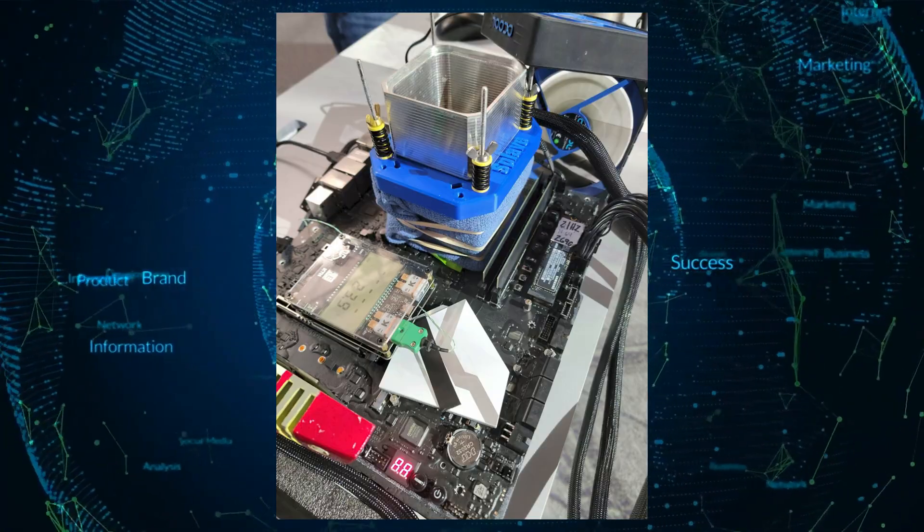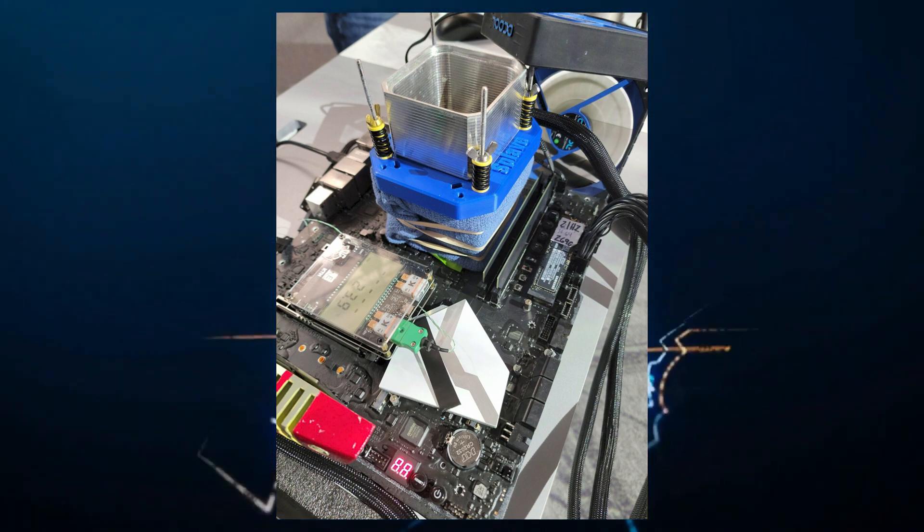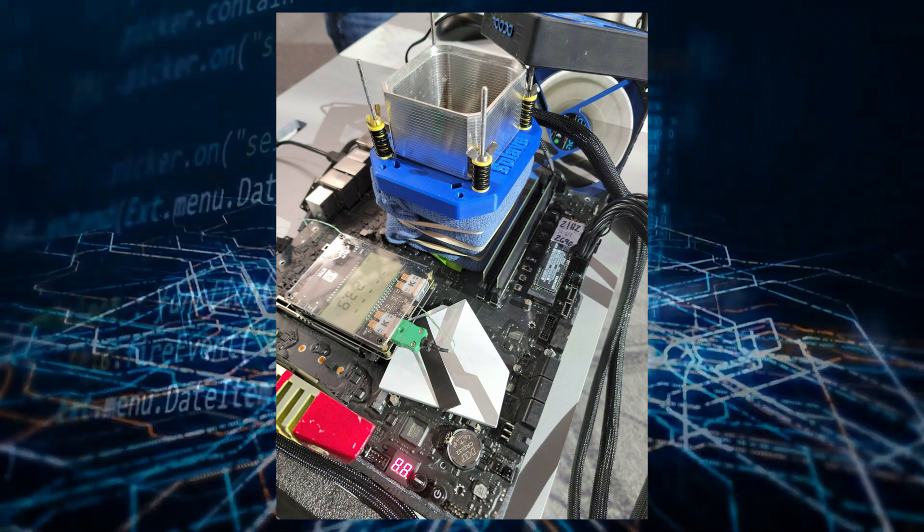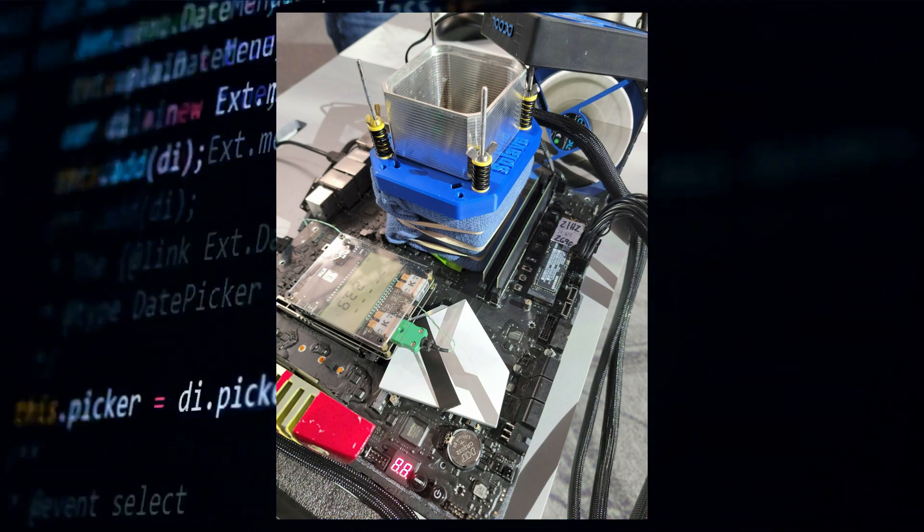Since the ASRock Z690 OC comes with a dual-DIMM design, it tends to offer better performance overclocking versus standard motherboards, but this overclocking configuration was specifically done to push the CPU.